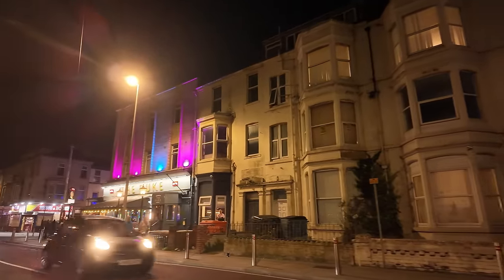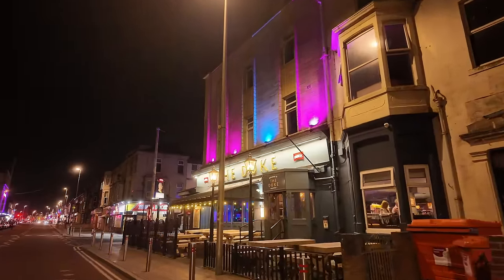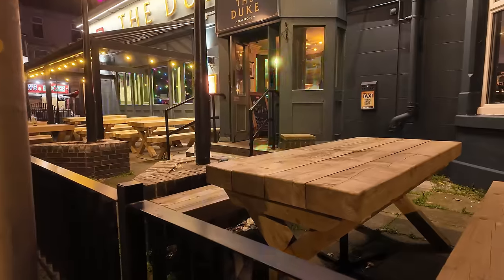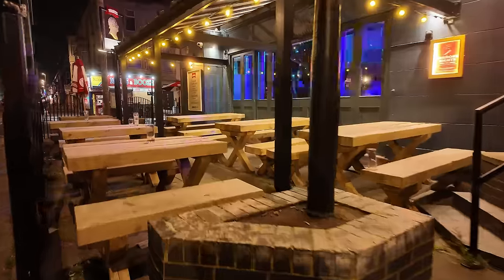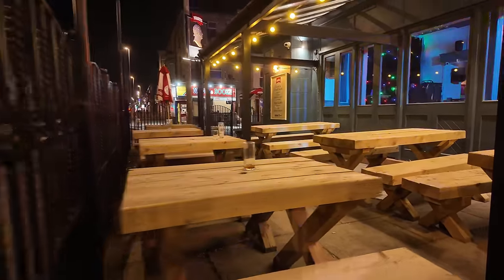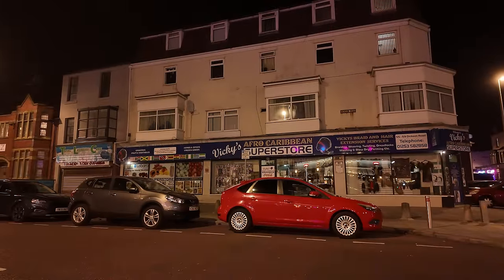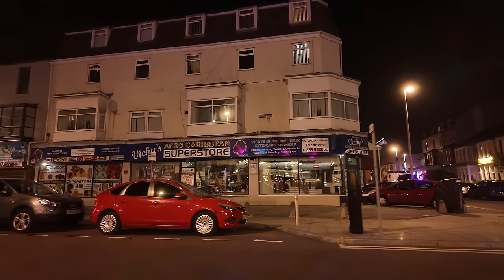Just down here we've got the Duke pub. It's a Thwaites pub - it's got the Thwaites sign on it. Looks fancy with the LEDs. They've got some pretty serious looking picnic tables - my goodness, look at the wood there. I don't think they need to clamp these down! Just across the road from the Duke is this massive Afro-Caribbean Superstore - look at that, it's Vicki's. It's just like a big supermarket. Might have a look in there sometime - see what the food's like.